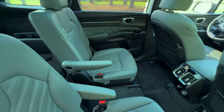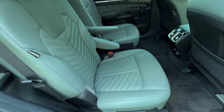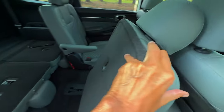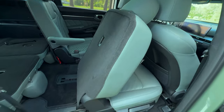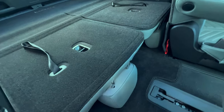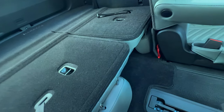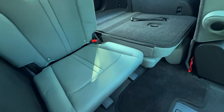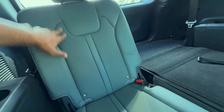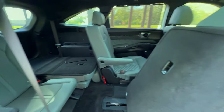Accessing the third row is effortless. With the one-touch slide and fold feature, a simple press of a button slides the seat forward, creating a wide pathway. Unlike many SUVs where the third row is an afterthought, the Sorento offers thoughtful design here as well. While the third row is ideal for children and teenagers, adult passengers can also find reasonable comfort for shorter trips.